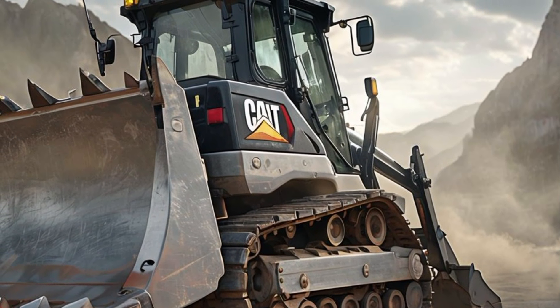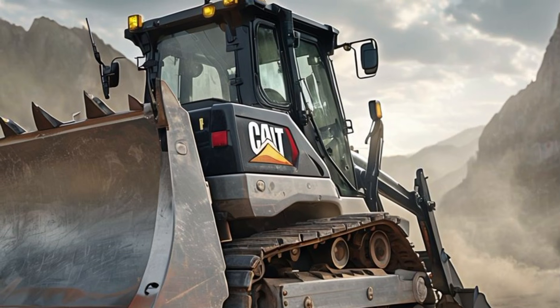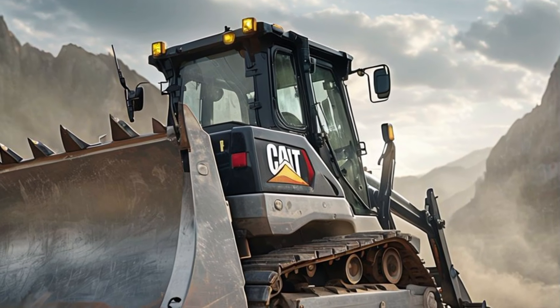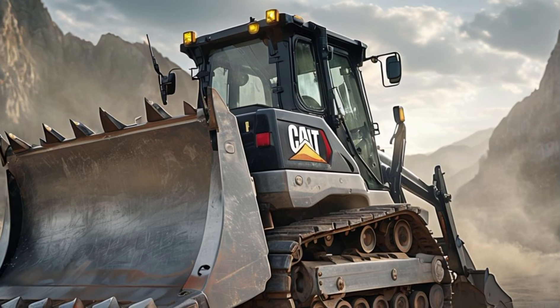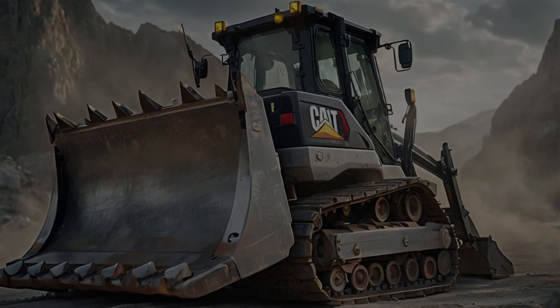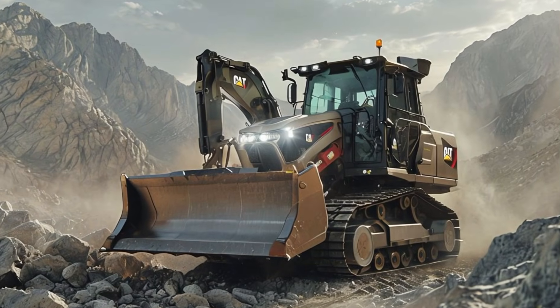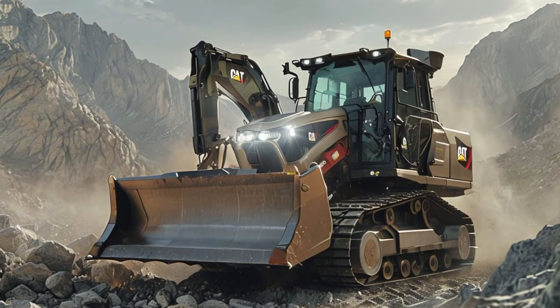The onboard AI system continuously learns and adapts to different environments, improving performance with each use. Durability and ruggedness remain a core part of Caterpillar's DNA, and this bulldozer is no exception.